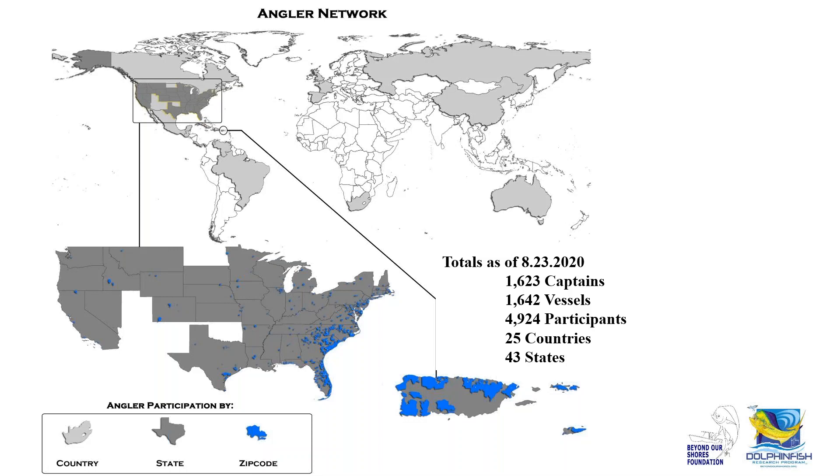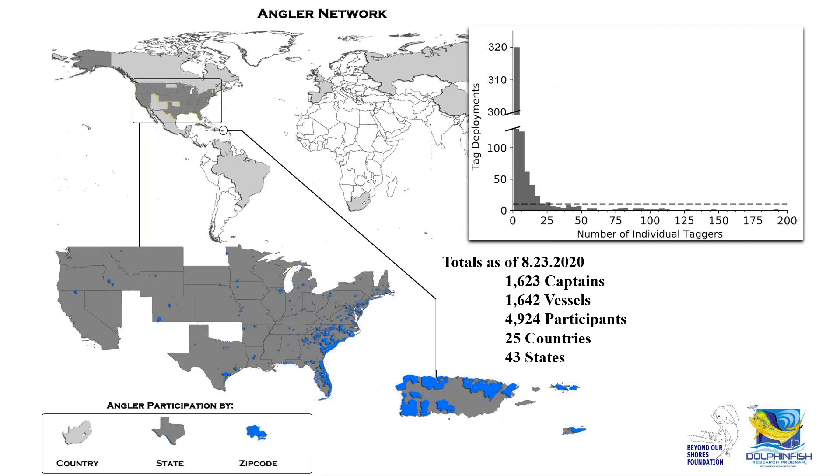Looking at the zip code raster on the map, there's a high density of participation along eastern Florida, up through Charleston and North Carolina, and along the entire eastern seaboard, including Puerto Rico and the Virgin Islands. With citizen science, a small group of very dedicated individuals tend to contribute a lot of the data collection, and that is certainly true here.